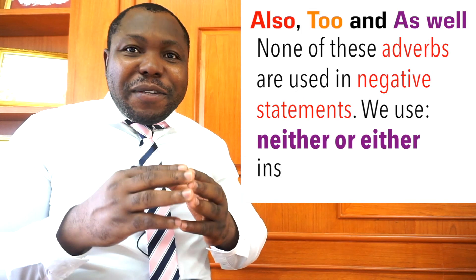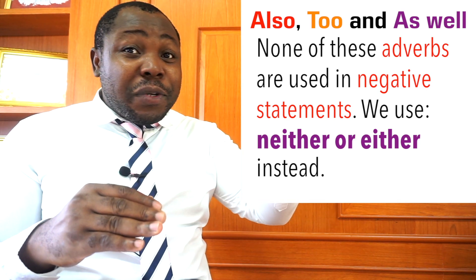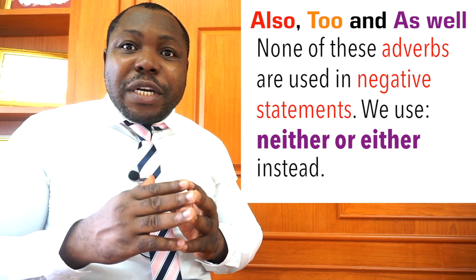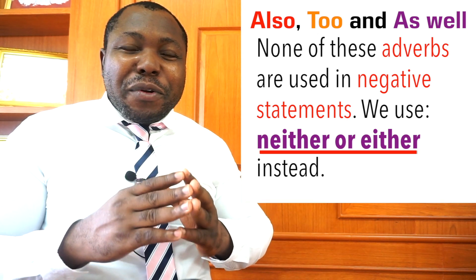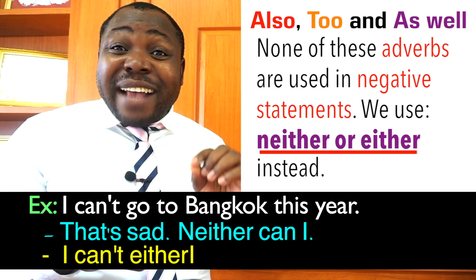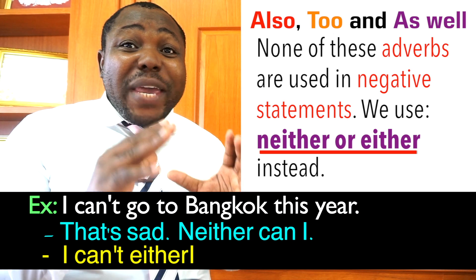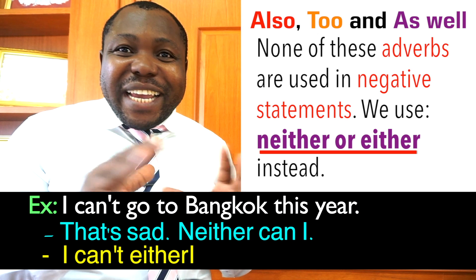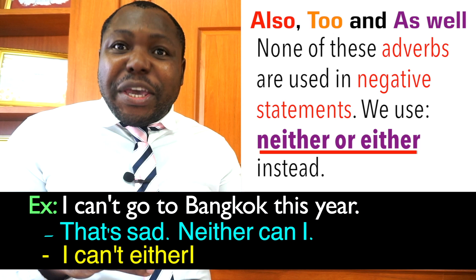Lastly, you should note that none of these adverbs — as well, too, and also — are used in negative statements. Instead, use the word neither or either. For example: 'I can't go to Bangkok this year.' You could reply, 'That's sad, neither can I,' or 'I can't either.' These adverbs have no negative forms, so use neither or either instead.